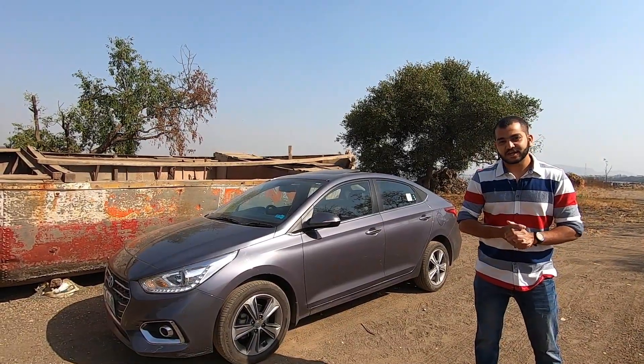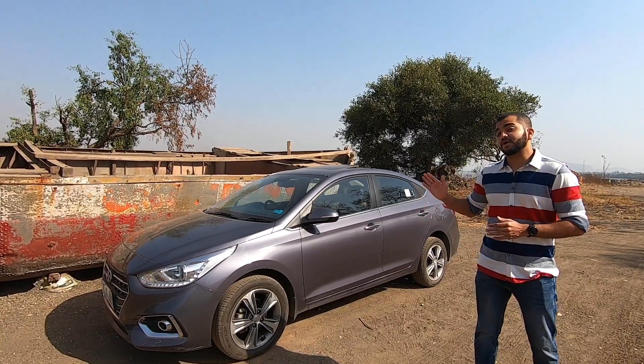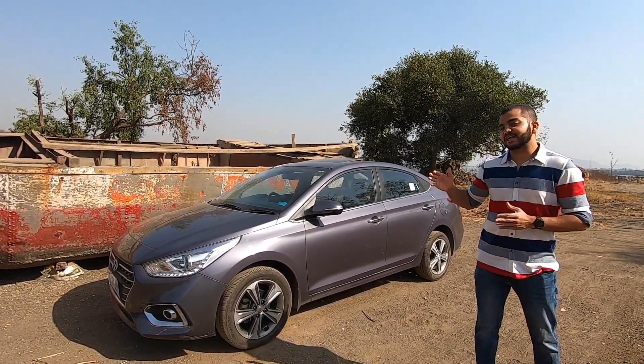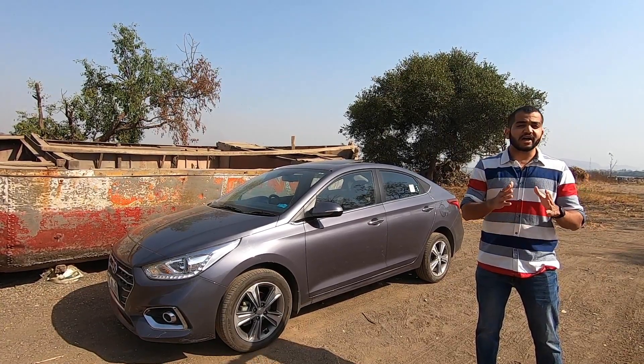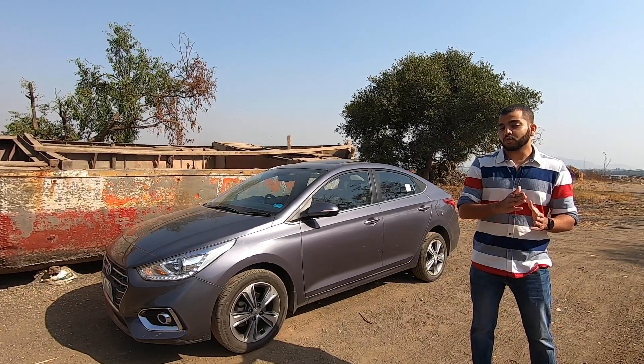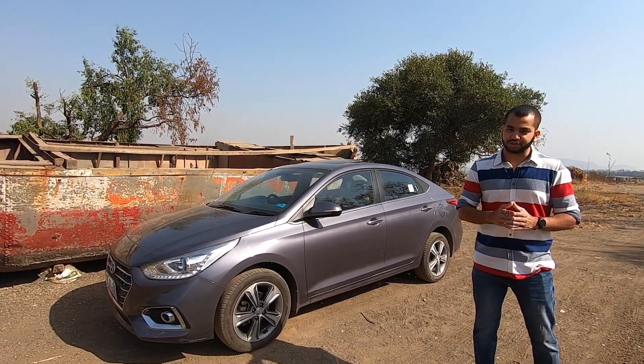Hello people and welcome to Shifting Years. In today's video, I am with the Hyundai Verna — this is the 1.6L diesel variant. In this video, I will tell you about the mileage figure of this car. I have been mighty impressed because this offers you good performance with the power it has to deliver and the mileage that I have managed with this car.